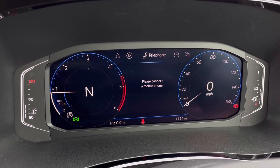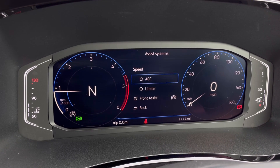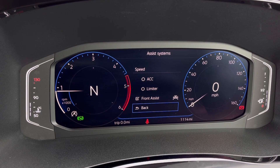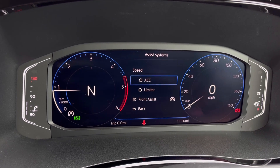Once this fantastic van comes to life, we can gain access to the dashboard display where we can view key information such as our mileage whilst on the move. We also have our assist systems and functions like our adaptive cruise control, which helps you stay safe at a consistent speed whilst driving on the motorway.